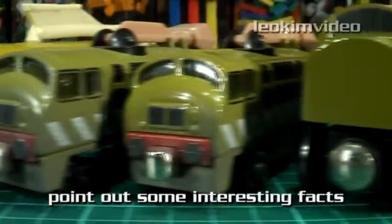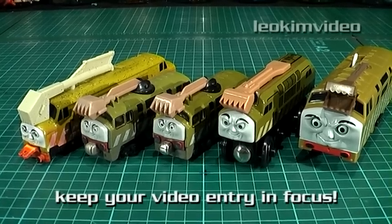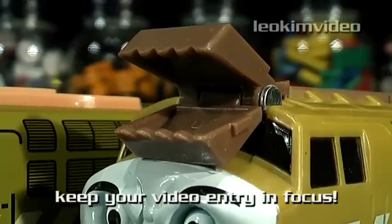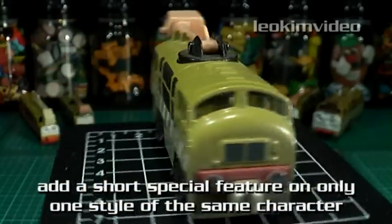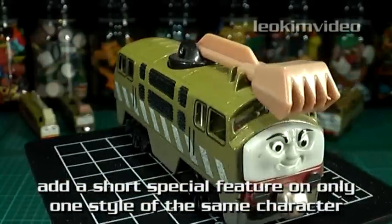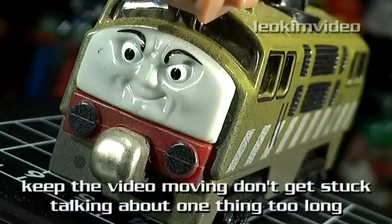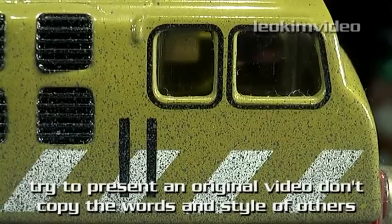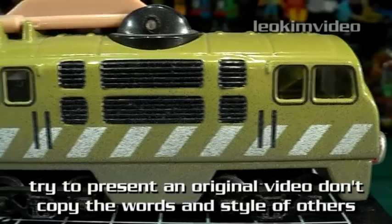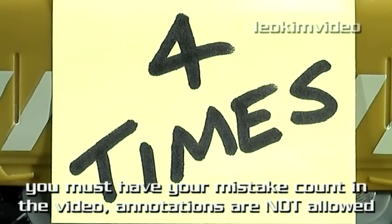Between each of these four styles there are huge differences in the way Diesel 10 is represented. One of the big differences is the way his face is represented; another is the differences in his scrap-grabbing claw — the Trackmaster claw is the only one which actually opens. Of all the Diesel 10s I own, my favorite is my take-along, which I put HO wheels on, giving him a custom touch the others don't have. This style also has an articulated claw arm which really adds to his appeal. He's nicely detailed and painted, even though he's a bit distorted from what I see on TV. My count for the gandy dancer mistakes is four.